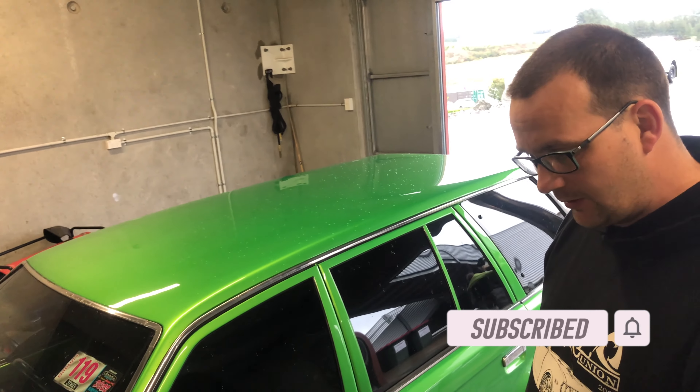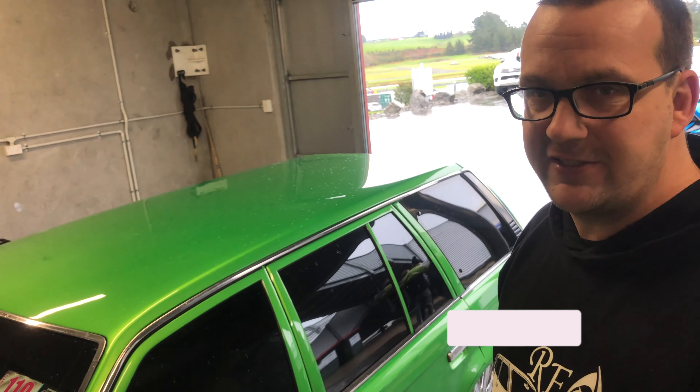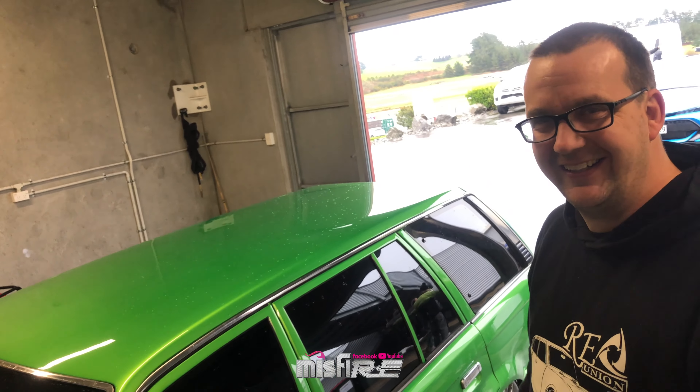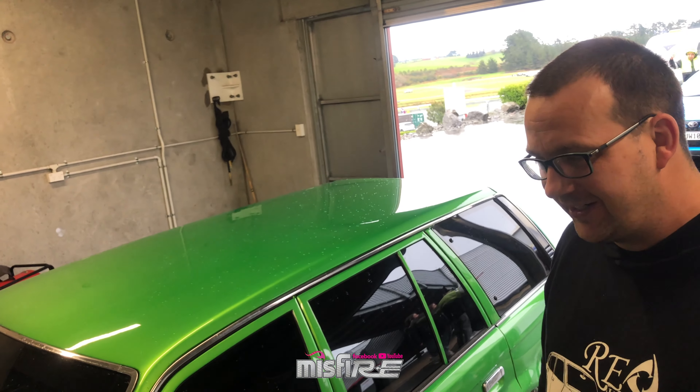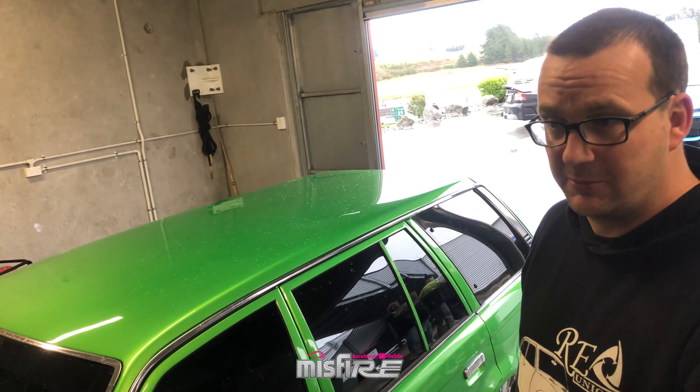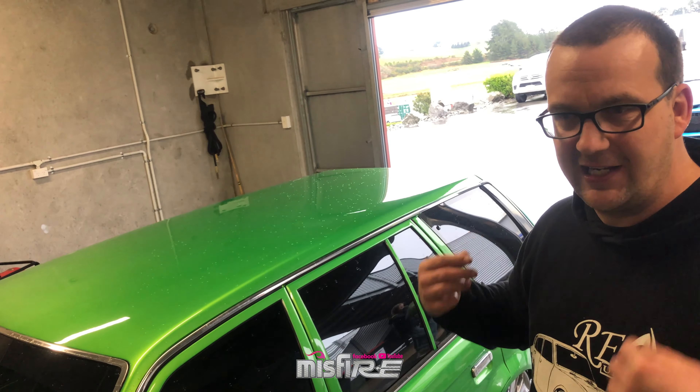So what about brake upgrades and everything? It's running an FX GT front setup. There's standard old drums in the back, and it still pulls up fine, still stops good. It's got A86 suspension in the front, adjustable. And then just flattened out leaf springs in the back.